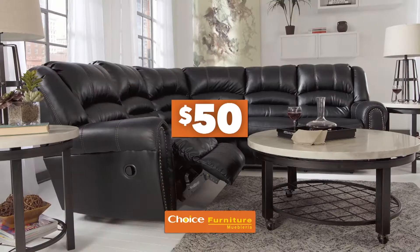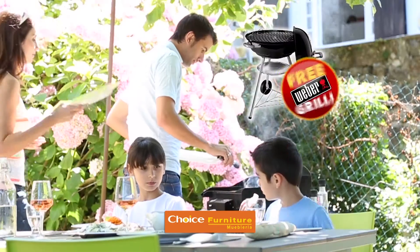It's free furniture at Choice Furniture. 50, 150, 400, 700 — up to $1,000 in free furniture. Plus a free Weber grill.